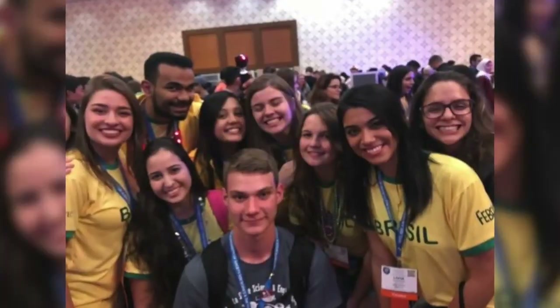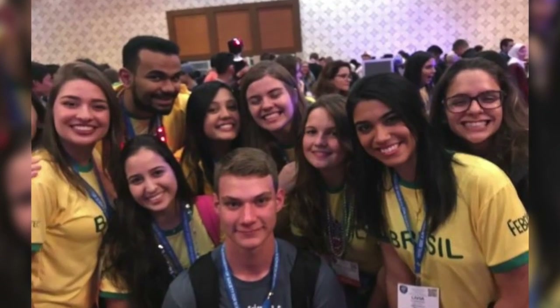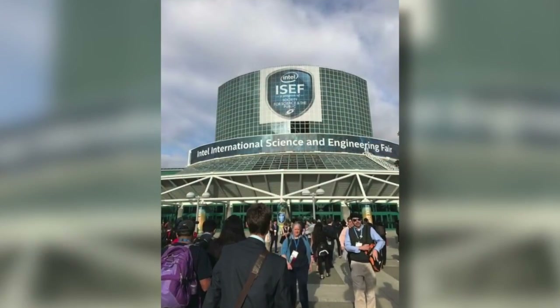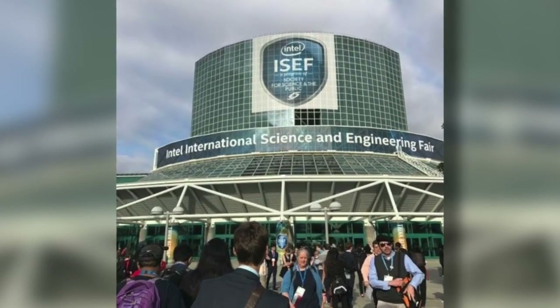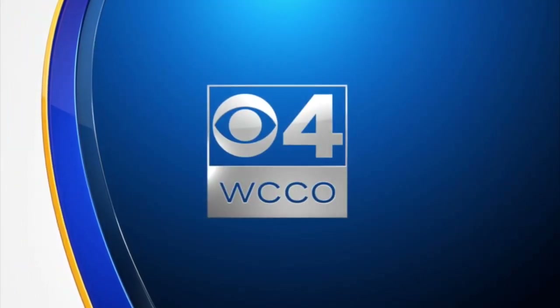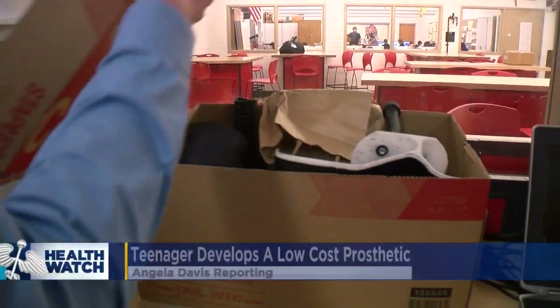The Walter High School student is well on his way to becoming an inventor. He has spent the last year and a half fine-tuning a prosthetic leg that he created using a 3D printer. 16-year-old Everett Kroll just returned from Los Angeles where he won an award at the Intel International Science and Engineering Fair. He was recognized for his work in developing a prosthetic leg that can be produced for a fraction of the current cost. He showed WCCO's Angela Davis how it's done and why he's so passionate about his creation.